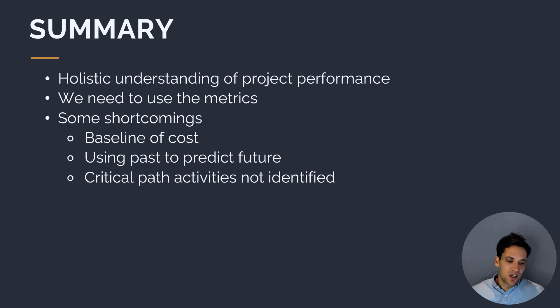Some shortcomings of earned value management are that you're ultimately using a baseline of cost and using the past to predict the future, which isn't always going to hold true. You might have had a huge cost blowout in the beginning that isn't applicable to the remainder of the scope, which means the forecasting metrics won't be accurate. Also, when looking at schedule performance index, you're not addressing critical path activities — you're not making special consideration for activities that, if delayed, would delay the whole project. So schedule performance in terms of a baseline of cost may not actually reflect true project performance.